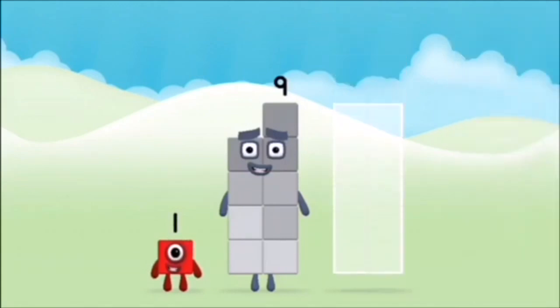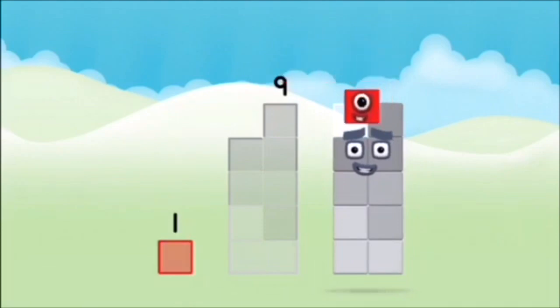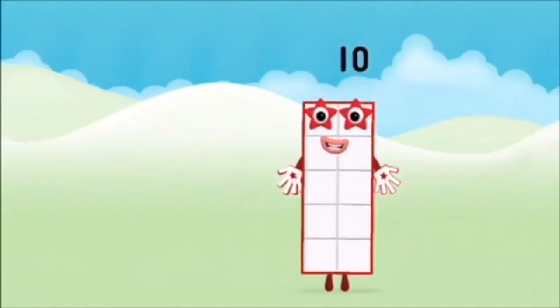Correct! You chose the right answer! Add the number blocks together: nine, one — one plus nine equals ten!